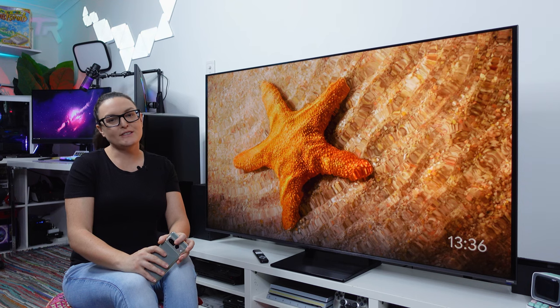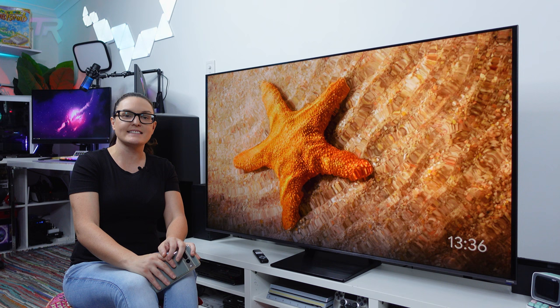Hey everyone, and welcome to the channel. Today we're going to be taking a look at TCL's C735 65-inch 4K QLED TV.